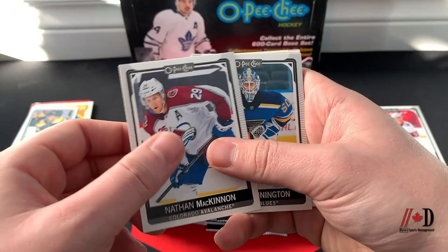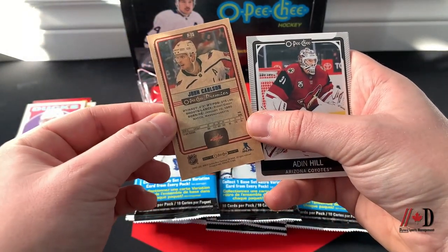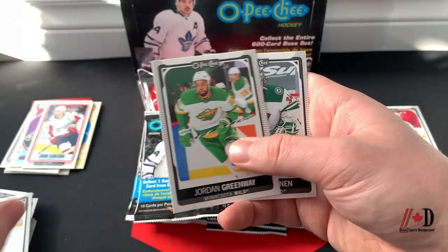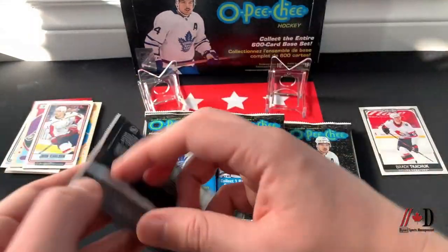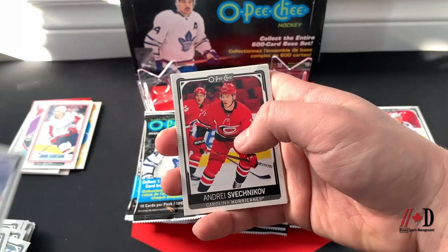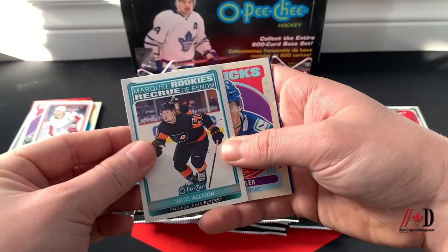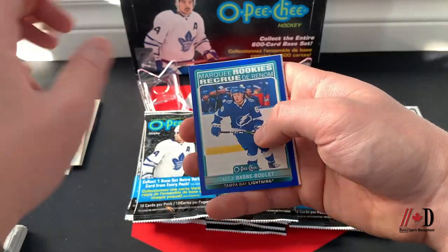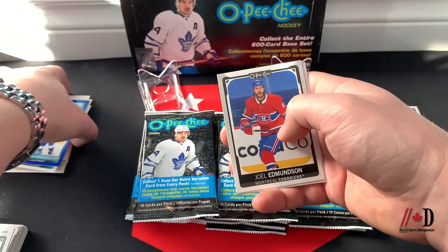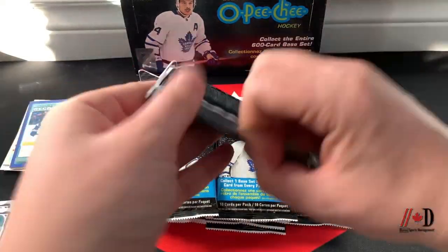Setting that aside — Nathan MacKinnon, Jordan Binnington retro, Kevin Shattenkirk tall boy red, John Carlson, Aiden Hill, Bo Horvat, Niko Hischier, Jordan Greenway, and Kaprizov. Then Kevin Lankinen, Brian Dumoulin, Andrei Svechnikov, a Marquee Rookies of Wade Allison, a JT Miller retro, and a blue border Marquee Rookie of Alex Barré-Boulet — not numbered but a paralleled Marquee Rookie. Also Joel Edmundson, Noel Acciari, David Perron, and Martin Jones.